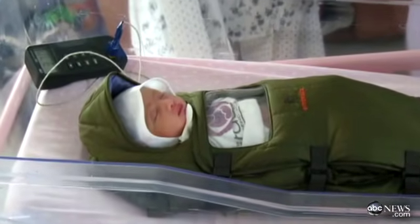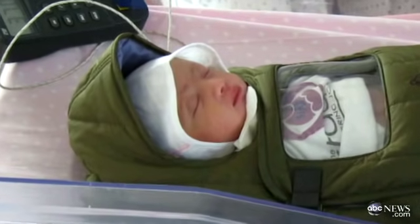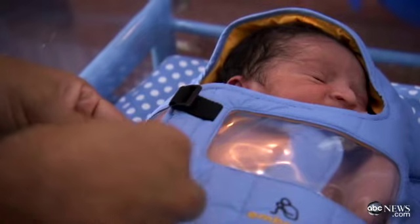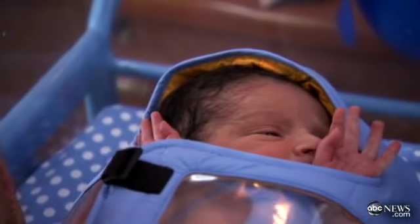Nisha, a five-pound baby girl who was struggling to keep herself warm in a village in Bangalore. The first time I saw a baby put in this, I just had chills down my spine. Baby Nisha survived — she just turned five months old.